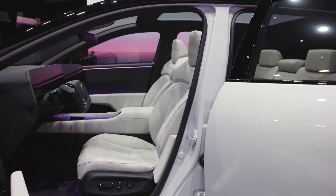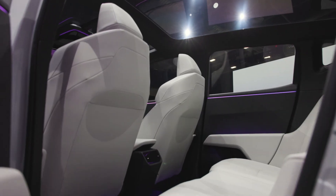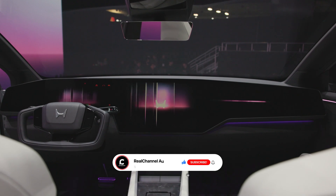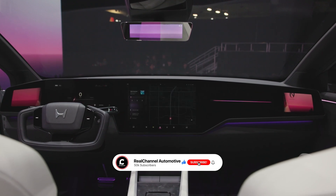So, what do you think? Are the Zero Saloon and Zero SUV the EVs you've been waiting for? Let us know in the comments, and don't forget to hit that like button and subscribe for more automotive news.